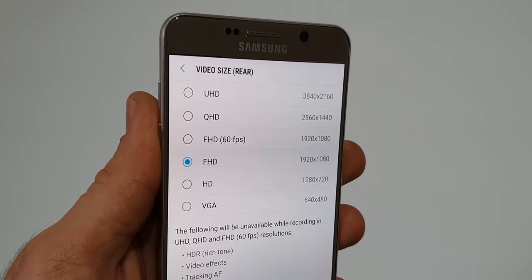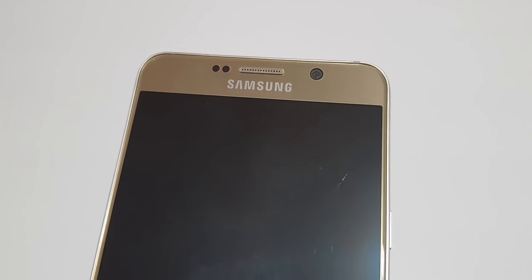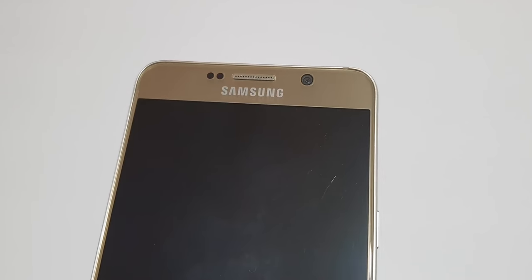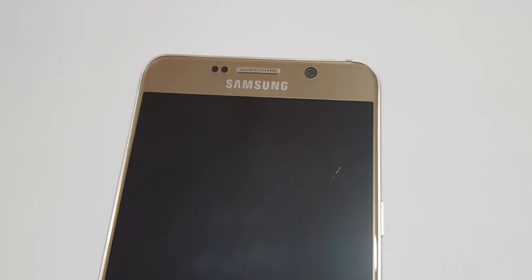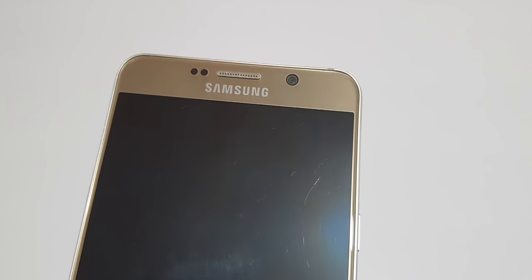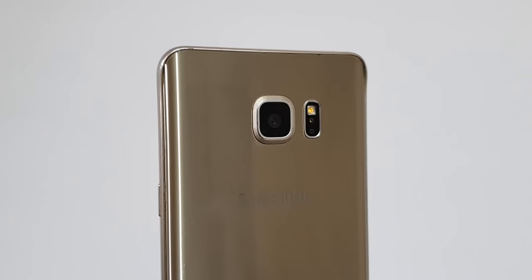The Note 5 is equipped with a 5MP front-facing camera, and the results aren't that good. Pictures are very noisy with no dynamic range at all. In low-light, this camera becomes almost unusable. Take a look at these samples I've taken with the Note 5 and judge for yourself.